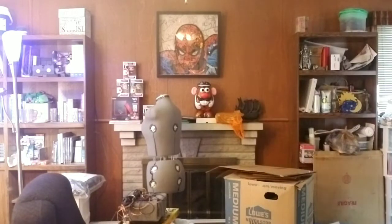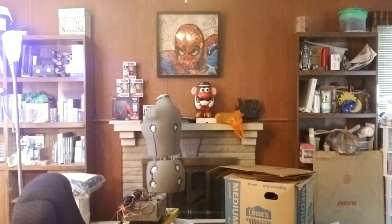Thanksgiving always happens in my office because it's the biggest room to hold all the food - and now I've got a cat getting into the pies.